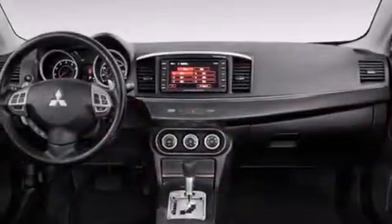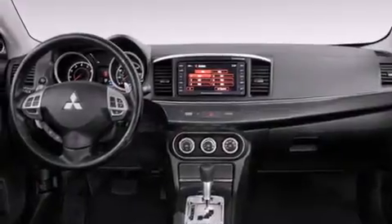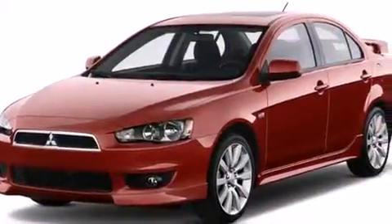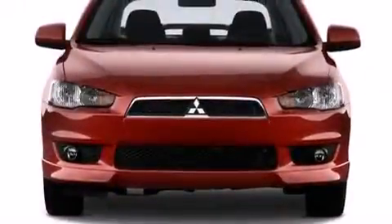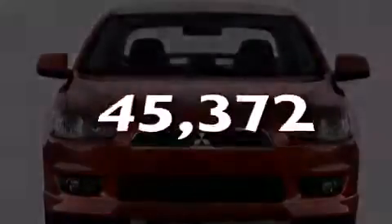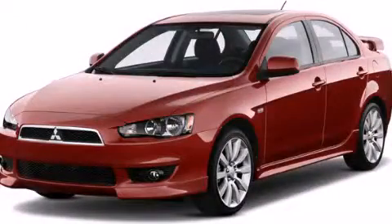Features include cruise control, full-power accessories, a rear window defroster, a passenger side airbag, an engine immobilizer theft deterrent system, and stability control. This vehicle has fewer than 46,000 miles on the odometer. Contact us today to arrange your test drive.